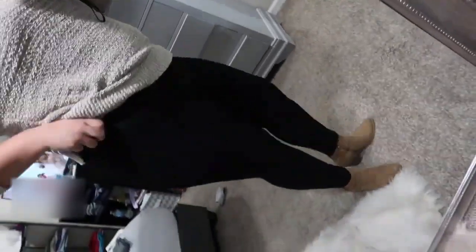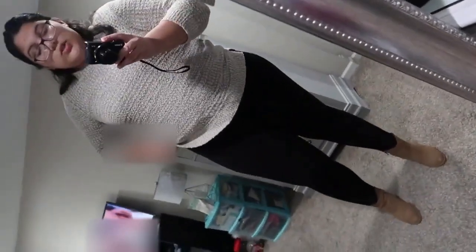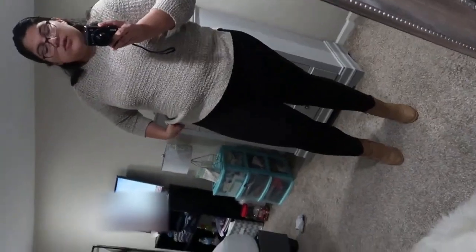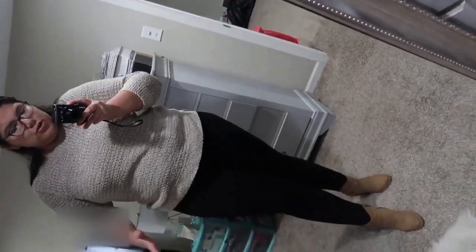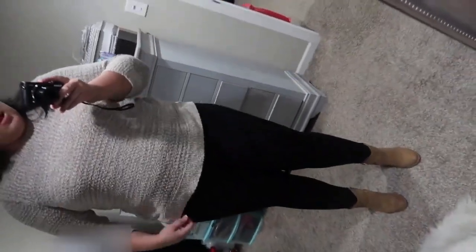We're gonna start off with these leggings. The leggings that I'm wearing are from Loft — you can see they have these bands around them. They're great for tummy control, so if you're looking for leggings that are not gonna fall, that are comfortable and stretchy, and you're not gonna have to worry about ripping — they're thick and not see-through. I really recommend these leggings, they're super cute, you can dress them down or dress them up.